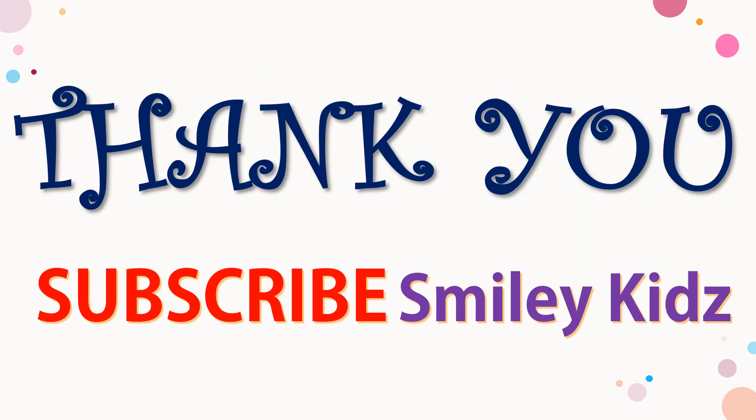Hope you all liked this video. If you find this helpful, do like, share, and comment. For all the more updates on all your learning needs, subscribe to our channel Smiley Kids and click on the bell icon for all the updates. Thank you friends.